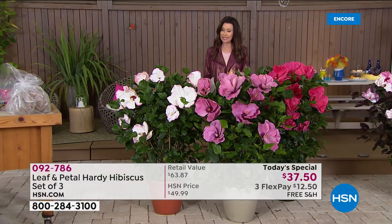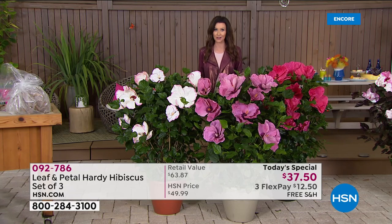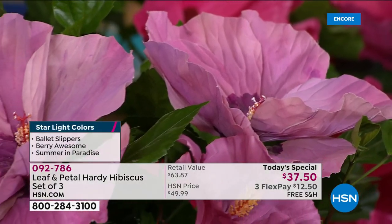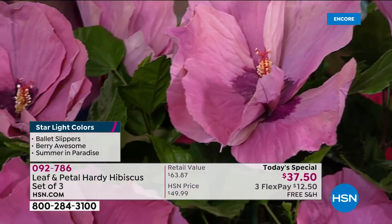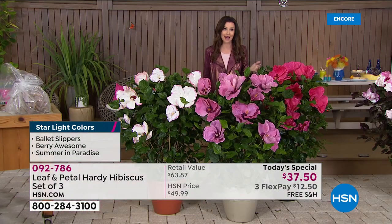We do have a few more of these, but they will all go very quickly. You're getting all three of these gorgeous, hearty hibiscus. Leaf and Petal has completely taken the guesswork out of it. Not only do we have an amazing value, you're getting a warranty from Leaf and Petal.